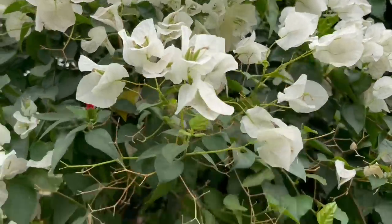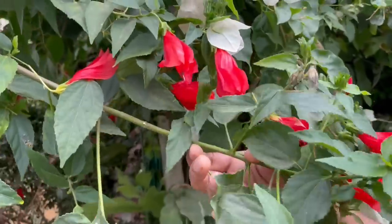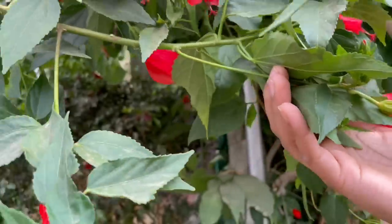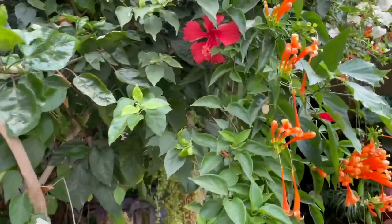This is another variety of hibiscus. They also bloom around the year. Alright, let's come to the porch area.